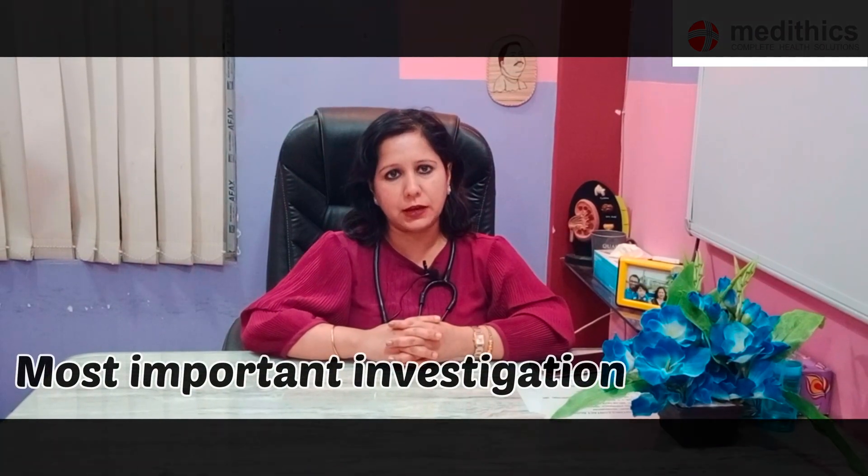Many of my patients often ask: if I have a cardiac problem, what investigations should I do to diagnose it? There are some basic investigations which are not very costly and which can give a fair idea about cardiac problems. The most important investigation which can be done on a daily basis is ECG. ECG is nothing but the rhythm structure of the heart, which tells us if there is any rhythm abnormality, if heart rate is more or less, or if any heart attack has happened.